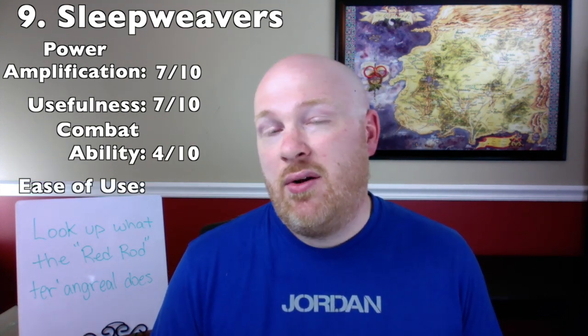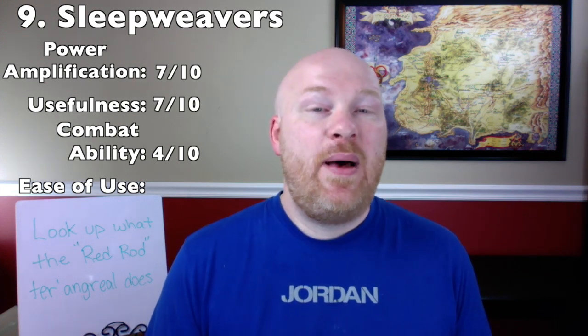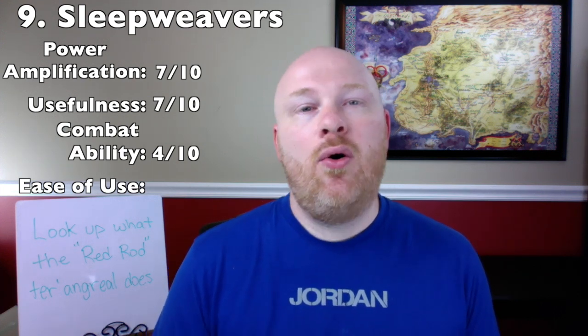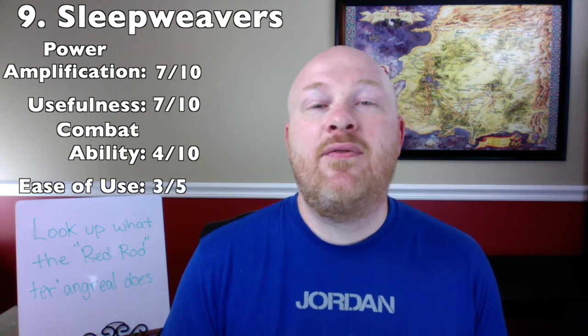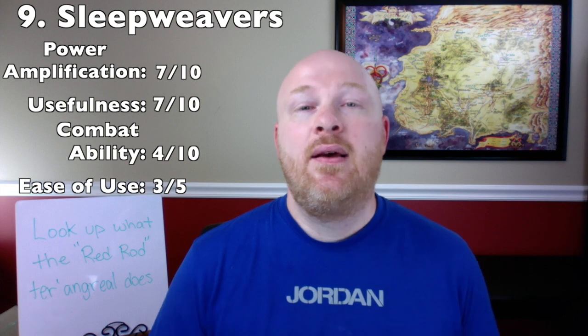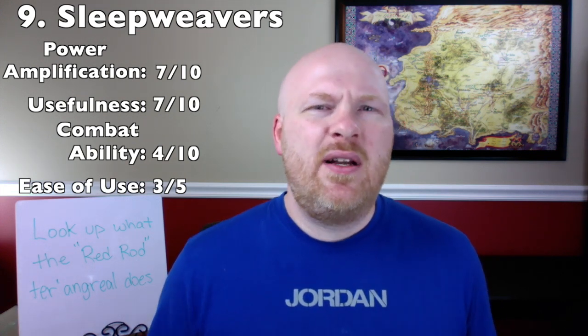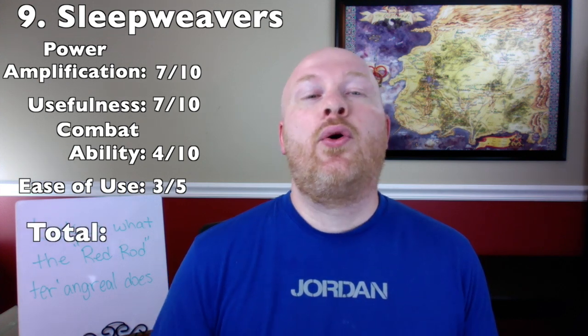For ease of use, some sleep weavers require the ability to channel and some don't. Those that require the Power don't need a great level of it, but there is skill needed within the World of Dreams — 3 out of 5. Total: 21 out of 35, number 9 spot.